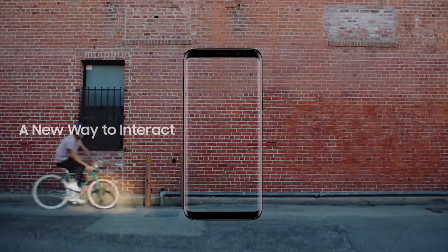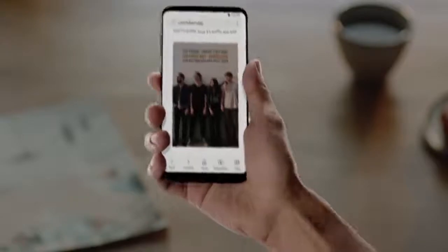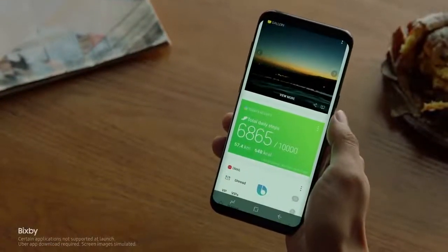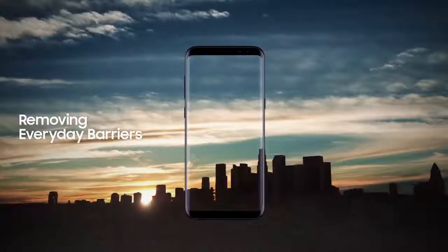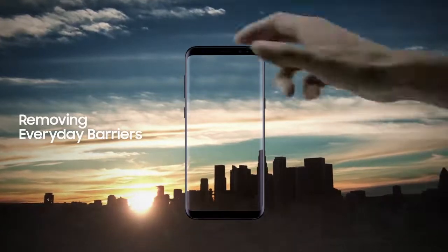The Galaxy S8 also presents a whole new way to interact with your phone, like Bixby. Bixby evolves as it learns your routine, so you'll have the right content just when you need it. We constantly push ourselves to give you technology that makes your life easier.